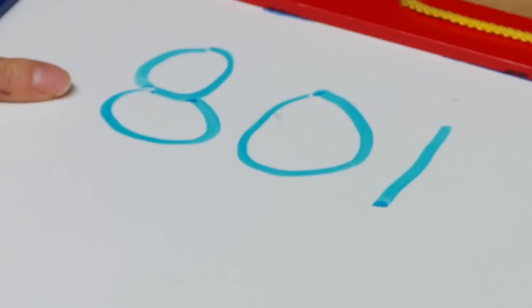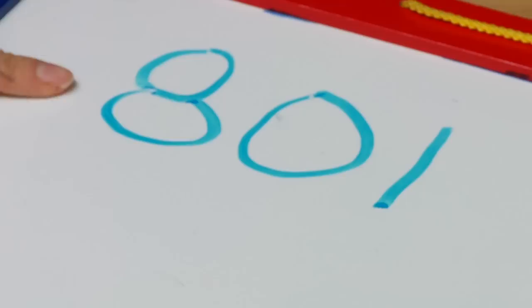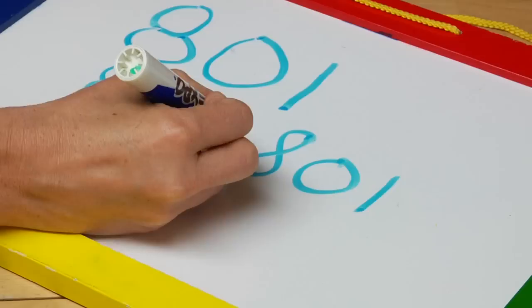Hi, I'm Laura from youngwritersworkshops.com and I'm going to talk about how to learn to read big numbers. The important thing in reading numbers is to think about place value. So if you have eight hundred and one, you know that the eight is in the hundreds place and that's how you know it's eight hundred, and there's a one in the ones place, so it's eight hundred and one. You read it putting each number in their place value.